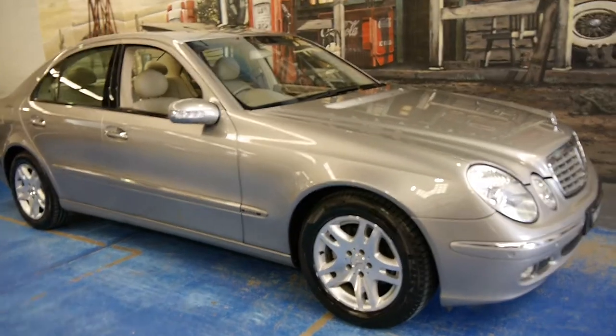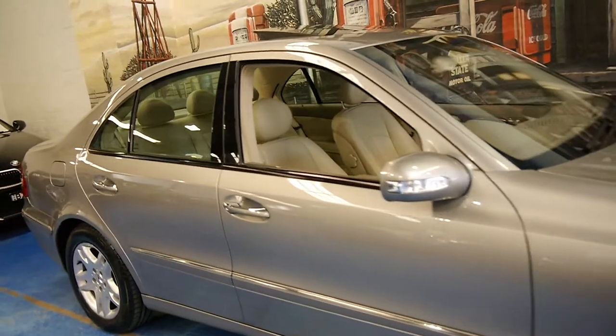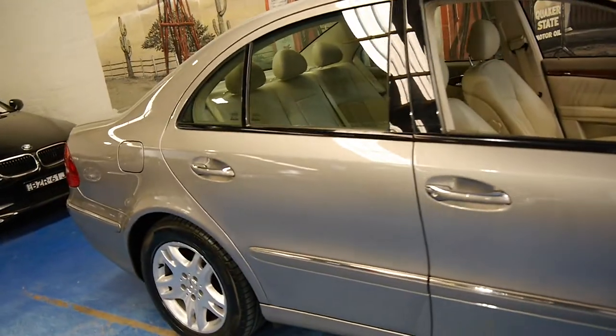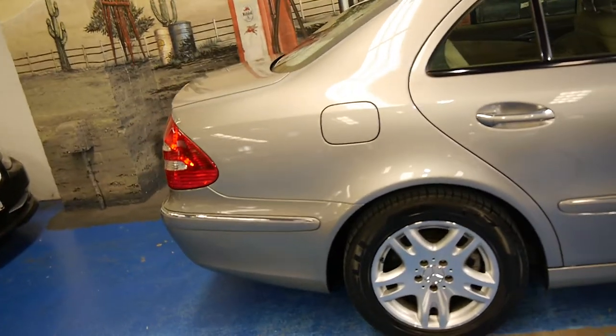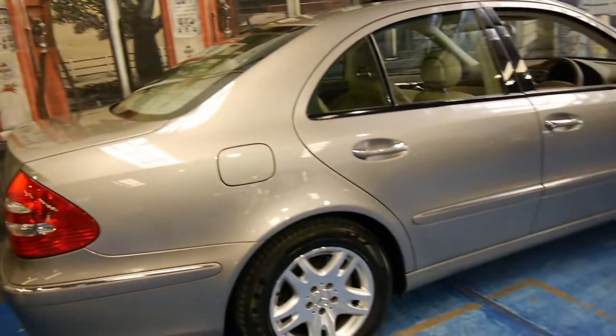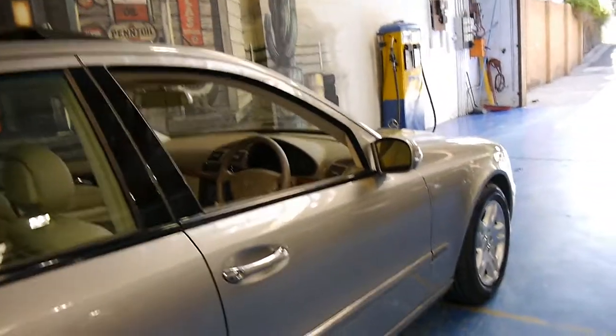Hi and welcome to the Old Timer Car Centre. My name is Philip Tarrant and today we have for you a 2003 Mercedes-Benz E320. It's Cubanite in colour with cream leather interior and this car is in very good condition.